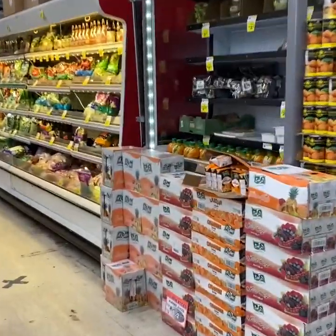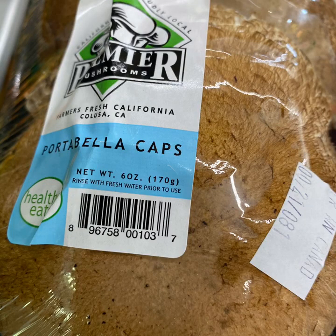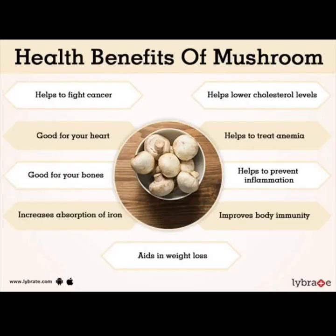Next on our list is mushrooms. Long and short-term studies alike have found that mushrooms, in combination with exercise and other lifestyle changes, can have an important impact on weight loss. For example, after being asked to substitute 20% of their beef consumption with mushrooms, research participants showed improvements in their BMI and belly circumference. The antioxidants in mushrooms are also thought to reduce the risk of hypertension and other metabolic disorders. Health benefits of mushrooms include fighting cancer, being good for your heart and bones, increasing absorption of iron, helping lower cholesterol, treating anemia, preventing inflammation, improving body immunity, and aiding in weight loss.